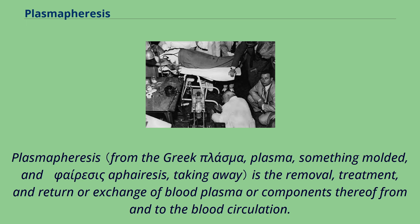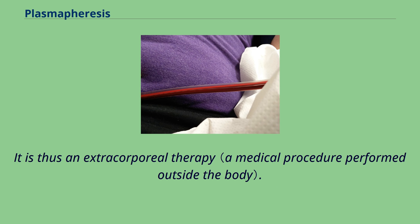Plasmapheresis is the removal, treatment, and return or exchange of blood plasma or components thereof from and into the blood circulation. It is thus an extracorporeal therapy.